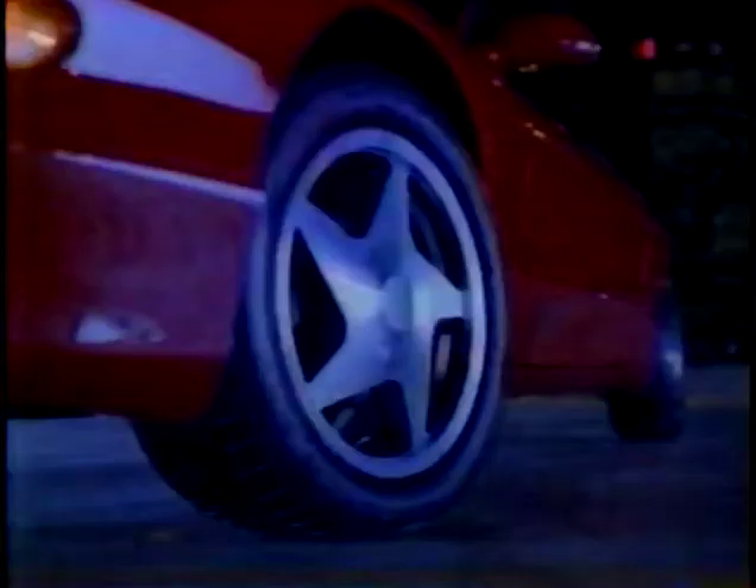B.F. Goodrich T/A — we were first to introduce a high-performance tire. We not only invented the performance tire, we perfected it. If you put performance first, choose the world's first performance tire: B.F. Goodrich T/A, because no other tires will do.